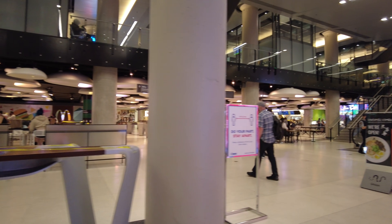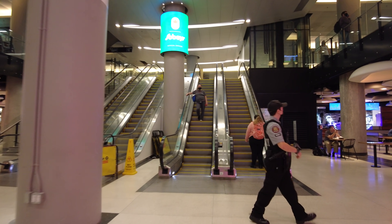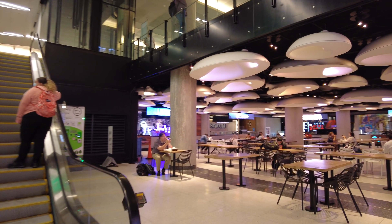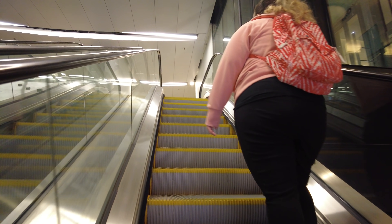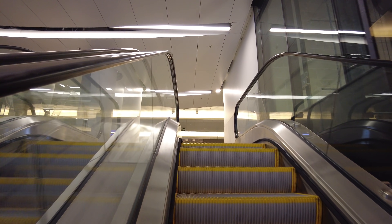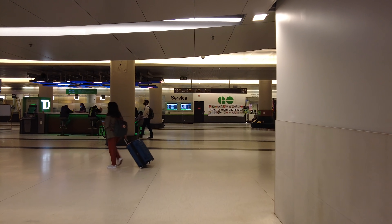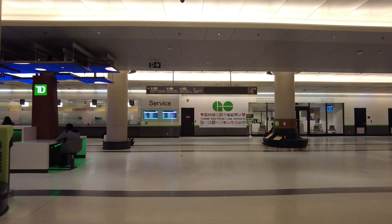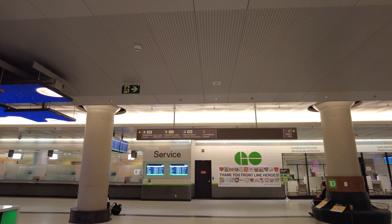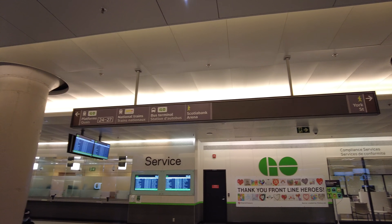One of the common complaints about Union Station is that it's rather difficult to navigate. The signage isn't very good and the wayfinding isn't particularly good either — I guess that's kind of the same thing. We have signs that lead us to the GO Platforms, the Via Trains, the Bus Terminal, and Scotiabank Arena. York Street is off in that direction.